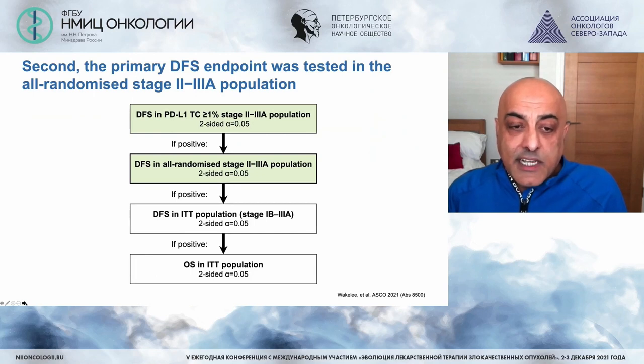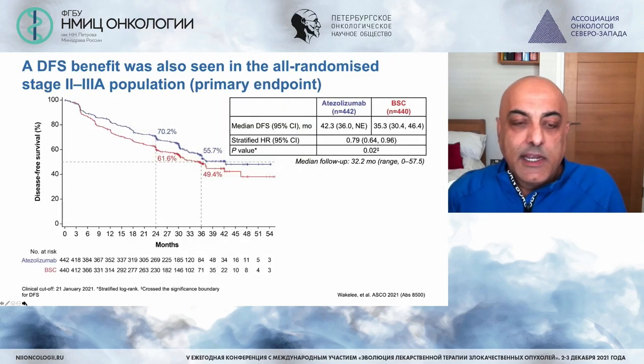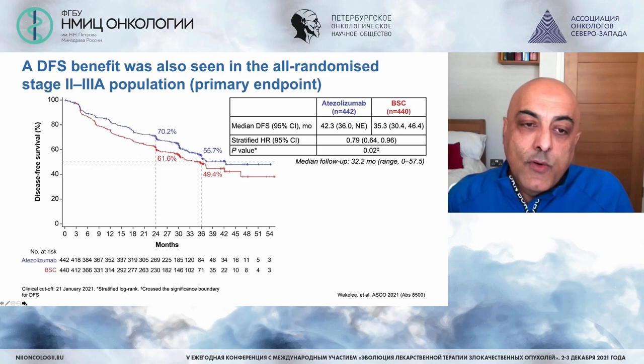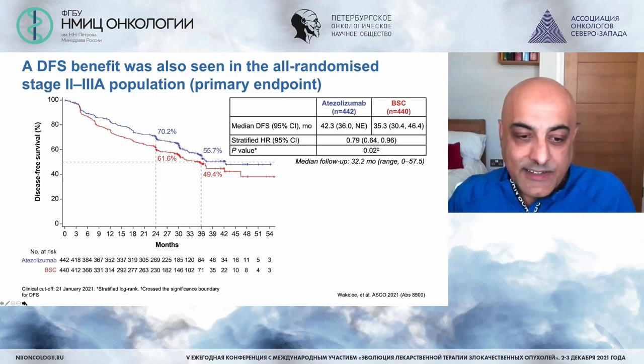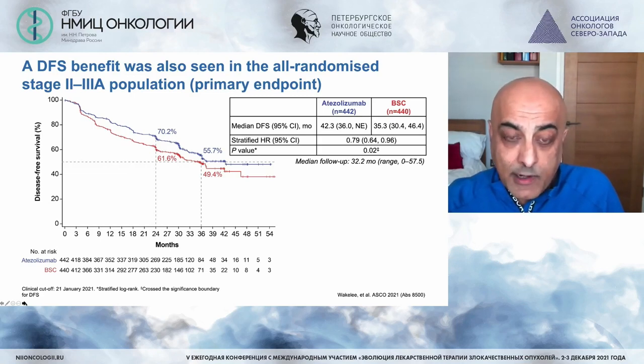With the first endpoint met, the second endpoint was analysed: disease-free survival in all randomised patients from stage 2 to 3A, including the PD-L1 negative patients. Even including the PD-L1 negative patients, although numerically a little less, there is a clear statistically significant separation of the curves, telling us there is a clear signal that adjuvant immunotherapy has a clear biological advantage.